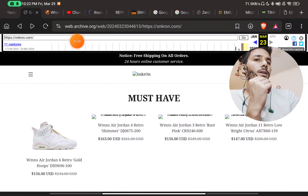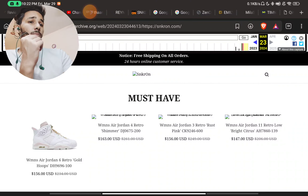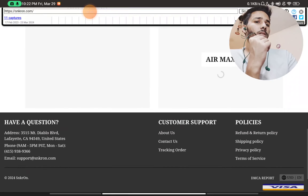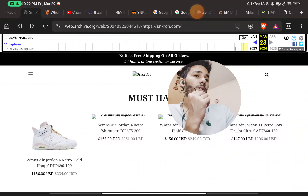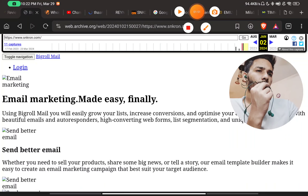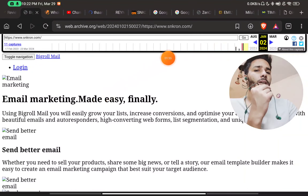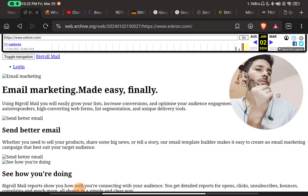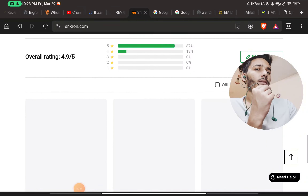Now the most important point: on web.archive.org you can see how a website looked in the past. This is how the website looks currently in March 2024, but just one month ago, in January 2024, the website looked completely different — with things like 'send better email' and other fishy content on it.